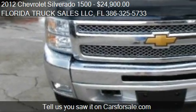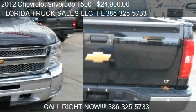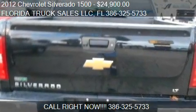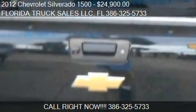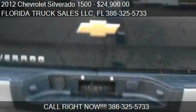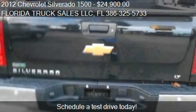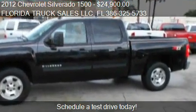Call us at 386-325-5733 or stop by our lot. Find us at 2005 Reed Street, Route 100 in Palatka, Florida, on our website. Or check us out on carsforsale.com.